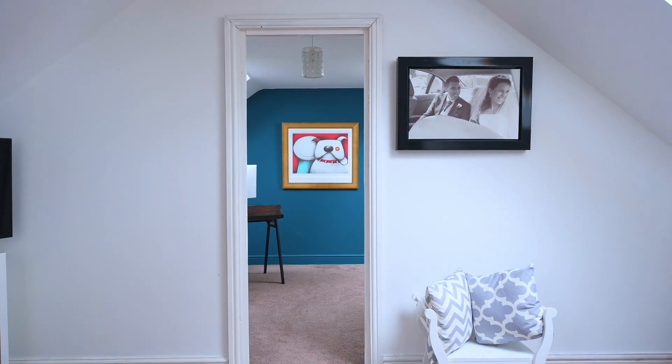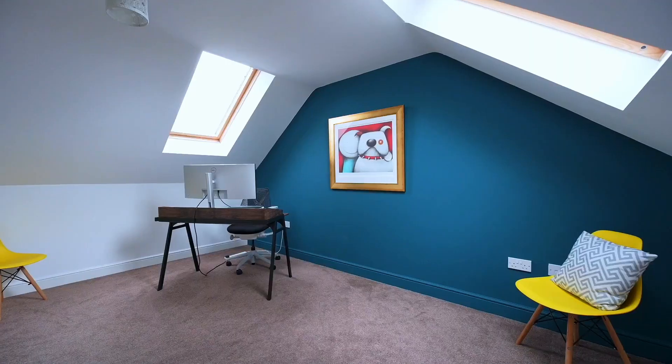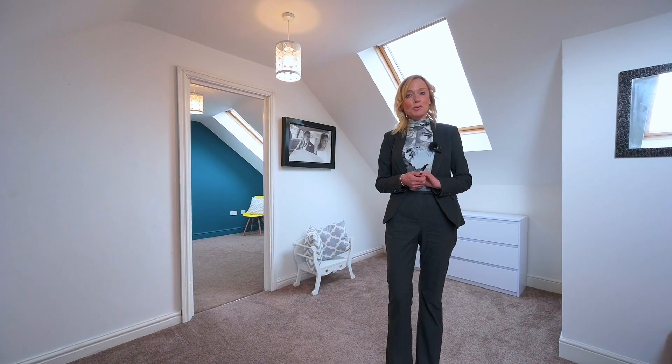Here we are on the second floor which offers a wonderfully versatile space. These rooms could indeed form part of a principal suite with the addition of an en-suite and perhaps even a walk-in wardrobe.